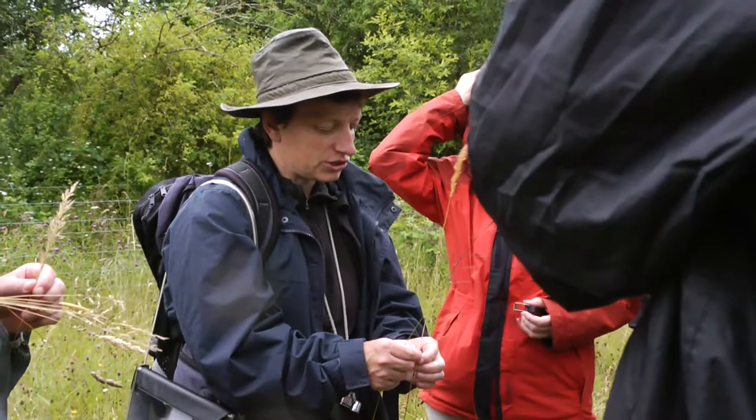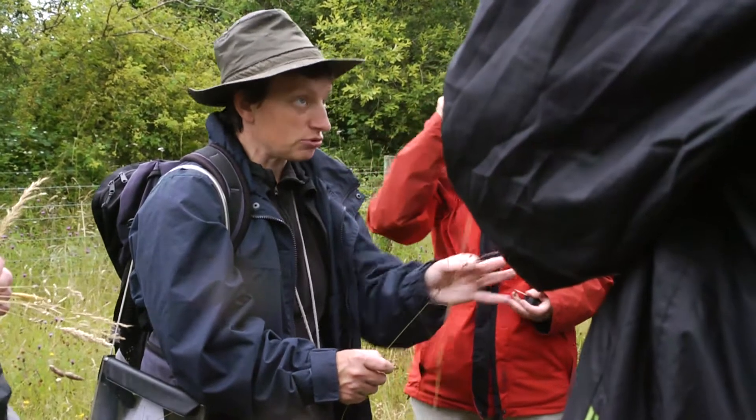Some of the grasses are indicative of a type of management, or a lack of management, so being able to recognise the particular grasses on their sites can tell them something about whether their land management is working or not.